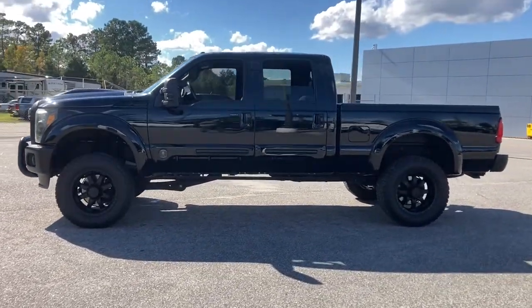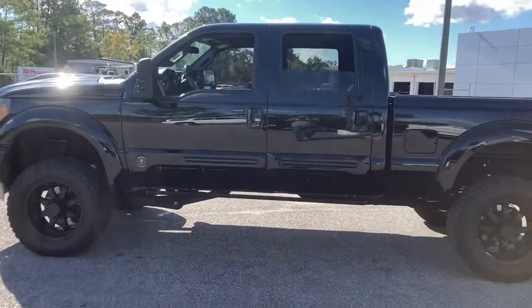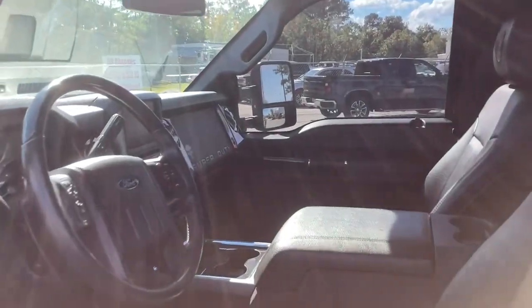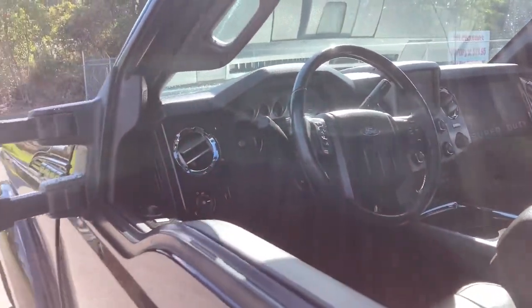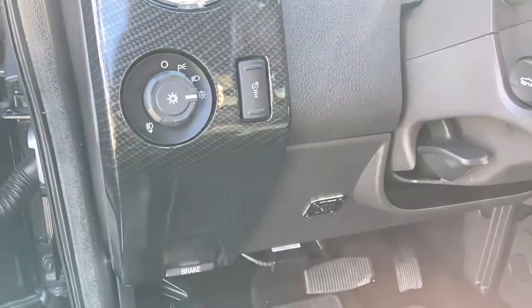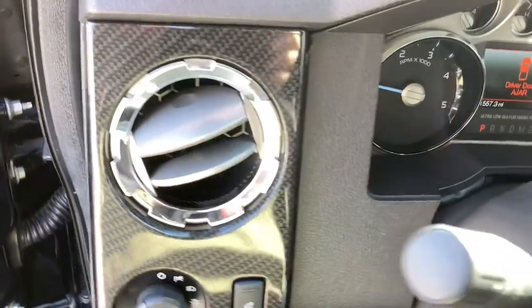This F-250 leverages military-grade aluminum alloy, high-strength steel, rugged components, a stiffer, stronger frame than previous models, and improved axle strength to bring you extraordinary performance even in the most extreme conditions. These are just some of the great options this vehicle comes with.